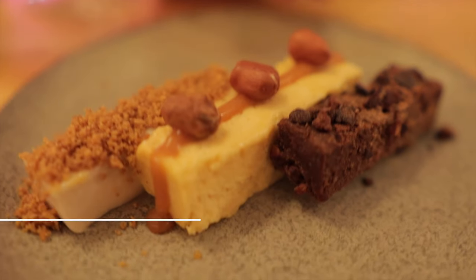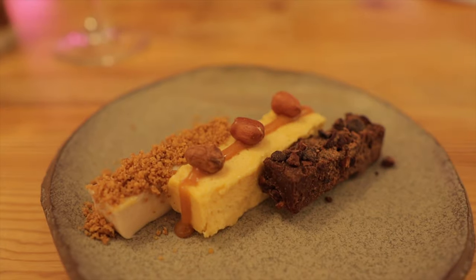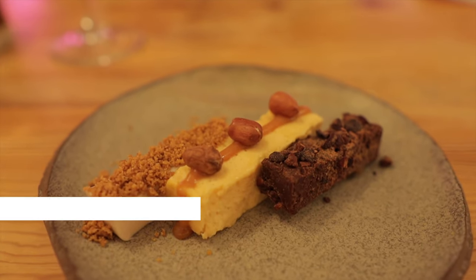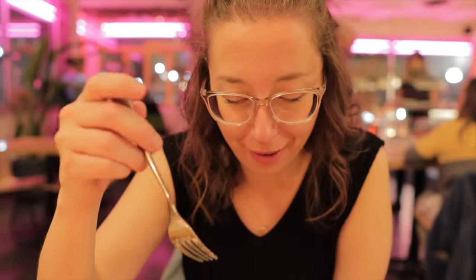I'm so excited — I made the right choice. This dessert here is one of my all-time favorites. It's like an O'Henry bar. It's so good every time I have it.